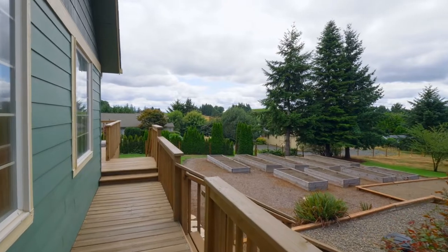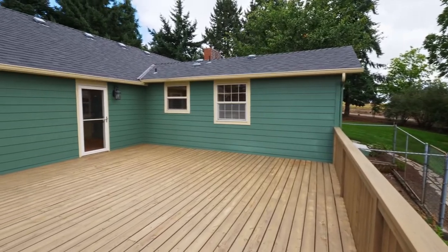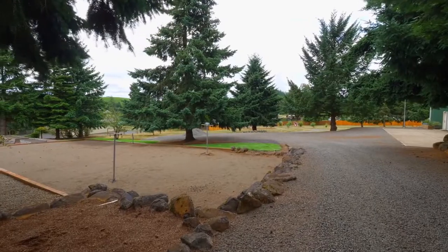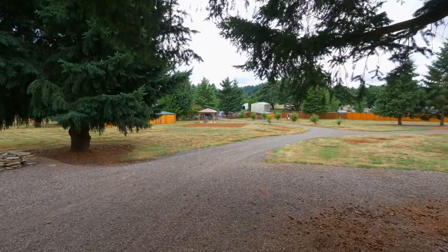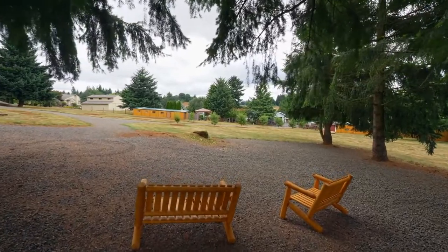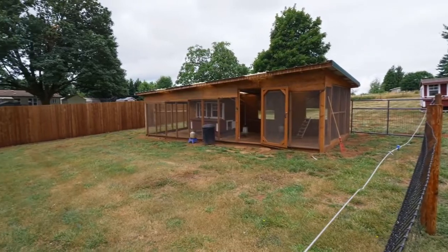Head out to the large cedar deck — it's perfect for entertaining. It overlooks garden boxes ready for your planting. You'll find other tranquil, relaxing spaces to connect with nature or to make memories with friends and family. Plus it includes top quality chicken areas to raise your flock.